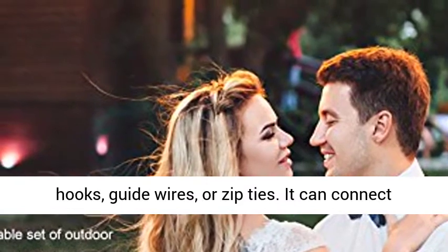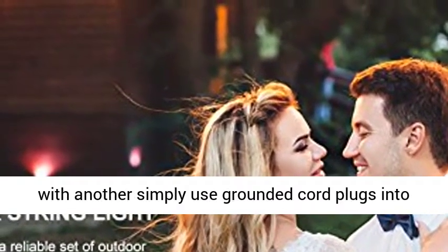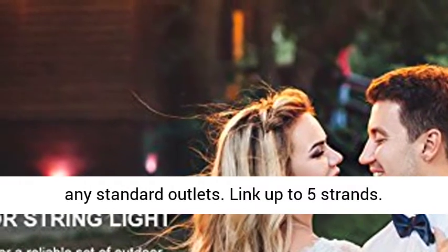Smart installation: each socket has a hanging hook above, making it easy for hanging with hooks, guide wires, or zip ties. It can connect with another strand — simply use a grounded cord that plugs into any standard outlet. Link up to 5 strands together.